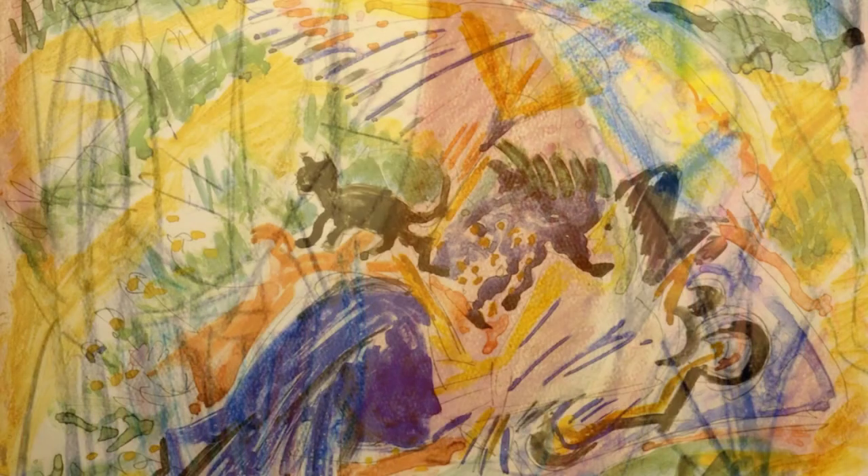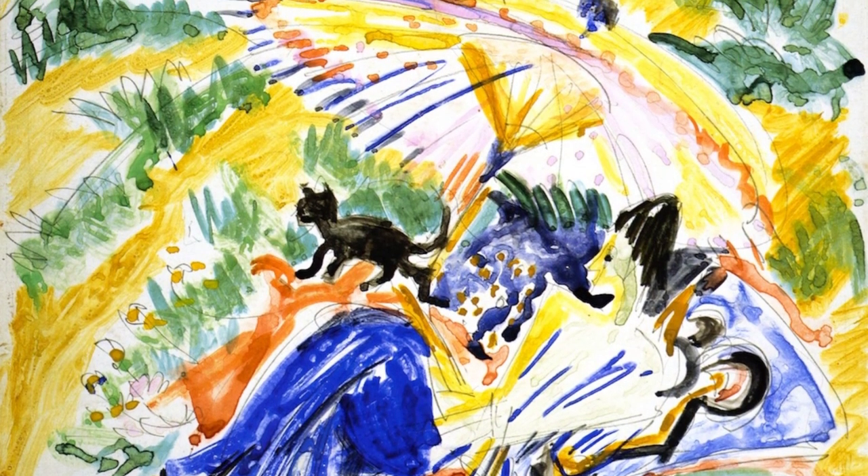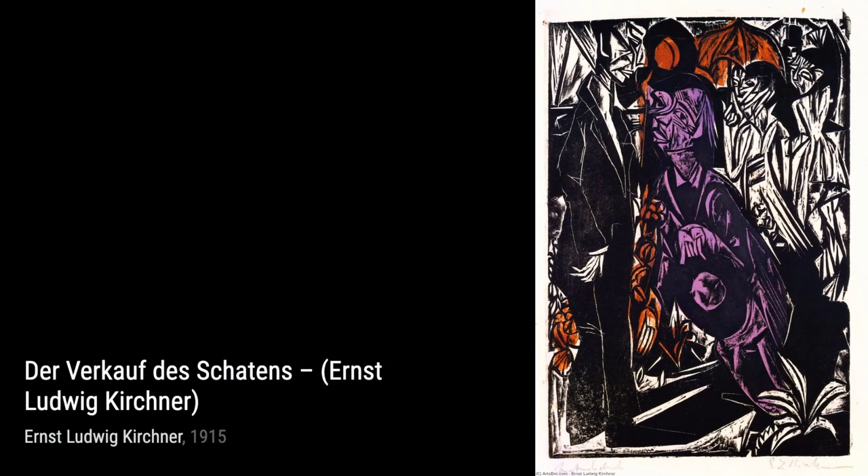Im Sonnenbad takes us to a sunny beach scene. The artist's bold use of color and loose brushwork perfectly captures the warmth and relaxation of a summer day. In Landscape Under the Winter Moon, Kirchner portrays a serene winter landscape. The cool tones and simplified forms evoke a sense of tranquility and stillness.